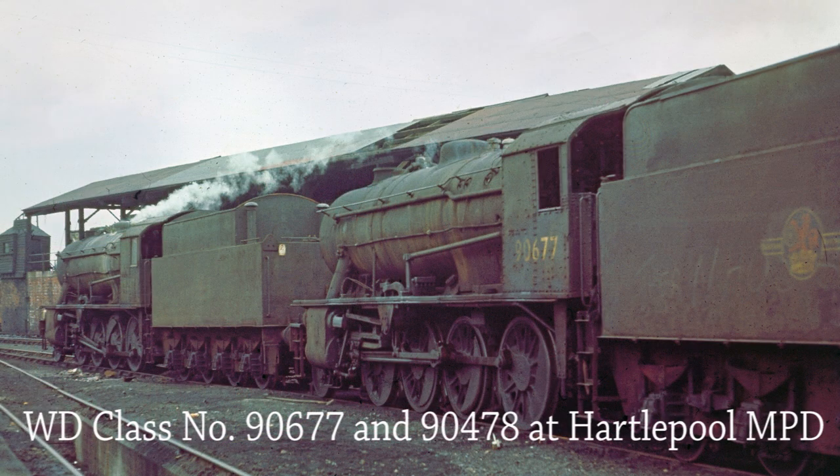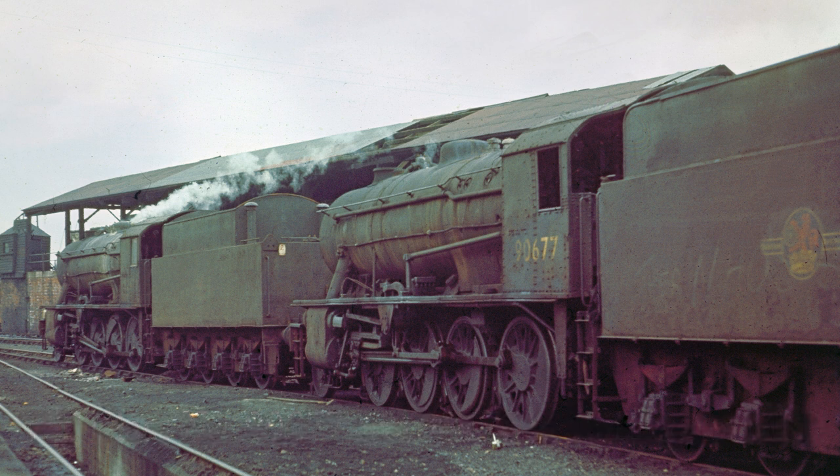Two filthy looking WD Class locomotives, 90677 and 90478, wait for their next turn of duties at Hartlepool on the 9th of September 1967. No BR austerity 8Fs survived into preservation, although a handful have been repatriated from overseas. Wonderfully ugly, but a no-frills machine, built for hard work, day in and day out.